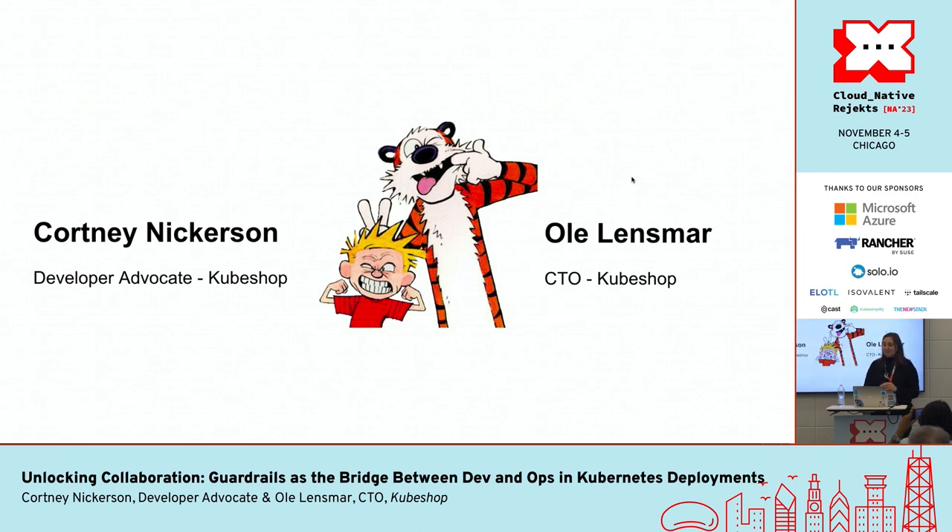I was supposed to be with a co-host today. My name is Courtney Nickerson — I'm obviously the Calvin of this presentation. My Hobbes, Ole Linsmar, our CTO, does exist. Unfortunately, his flight got delayed and then canceled and then delayed again, so he's not going to make it in until this afternoon, which means there have been quite a few last-minute changes. So if at some point I'm staring at my screen or my mind goes blank, that was not my slide to present. Bear with me, and I really do appreciate your patience.